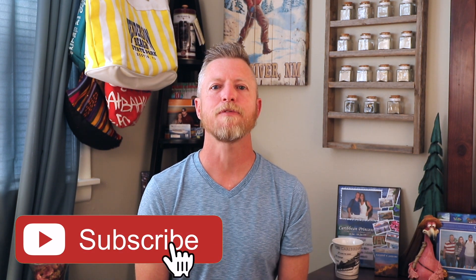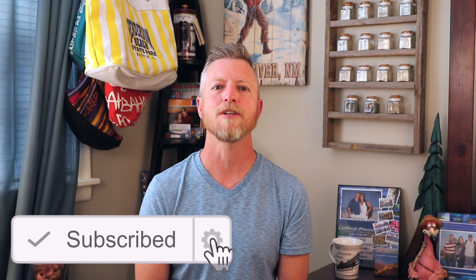That about wraps it up for this episode. Don't forget to subscribe before you leave, and click the notification bell — that will alert you when new episodes release. I try to put out at least one episode a week, and often more. If you enjoy these videos, please give me a thumbs up. Comment below if you have questions about this or other topics from past or future episodes — I'll get back to you. Thanks again for watching, we'll see you next time.